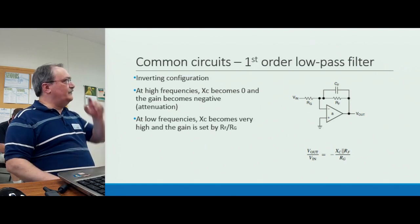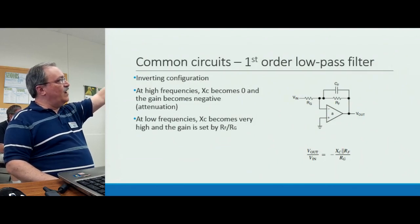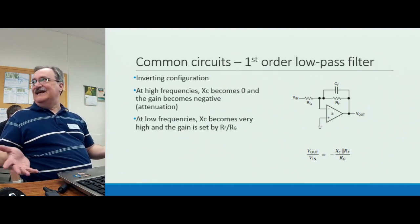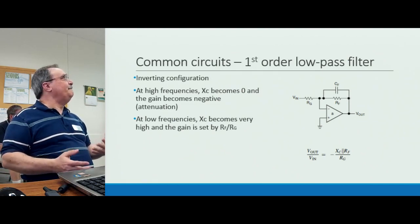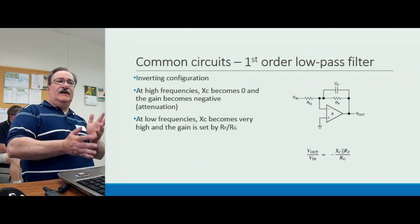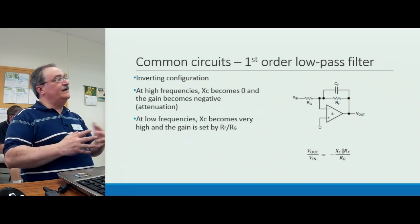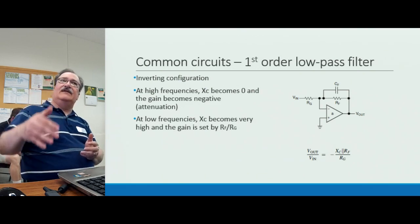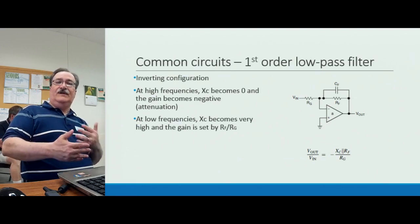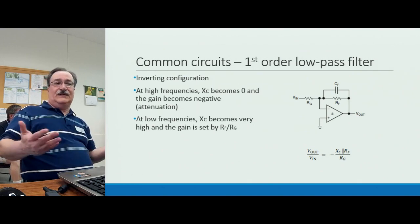The low-pass filter works by placing a capacitor across the feedback resistor. At higher frequencies, that capacitor's impedance tends toward zero — effectively shorting the feedback resistor. When you replace that resistor-capacitor combination with just a wire, only the gain resistor remains, bringing the gain down into negative territory; it starts to become an attenuator. The higher the gain resistor value, the more attenuation you get — just as you'd intuitively expect.